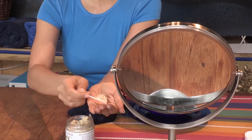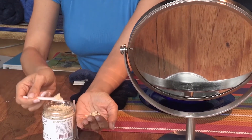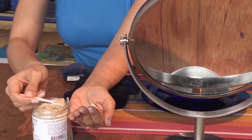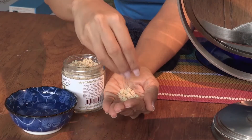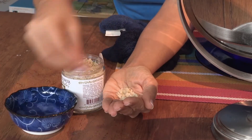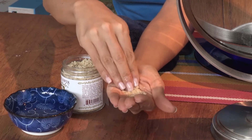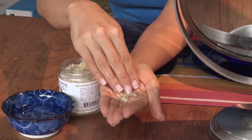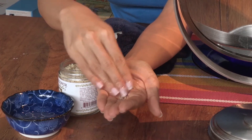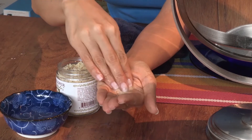Scoop a little bit of Rose Almond Exfoliant into the palm of your hand and mix in a few drops of water to make a milky emulsion. When the exfoliant is mixed with water, you activate the fresh ingredients to create a raw, fresh product of almond milk infused with rare essential oils in a base of almond meal, which provides the exfoliant action.